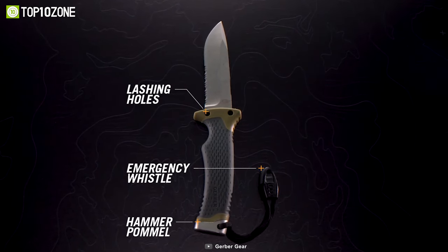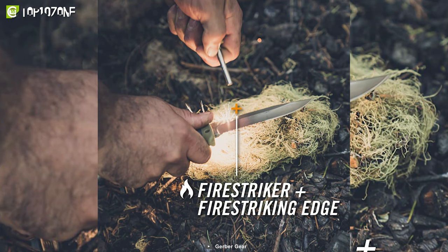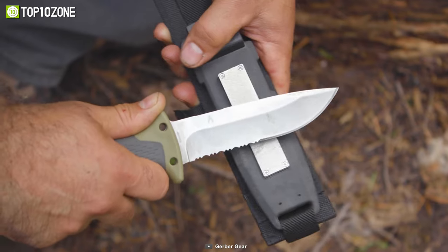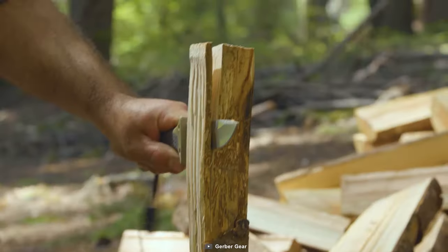There's also an emergency whistle and a sharpener. Plus, you'll be able to start a fire by using its fire striking edge and a ferrocerium rod housed in the sheath. The Gerber Ultimate is a modern evolution of mankind's oldest tool and is built to act as a serious performer in cold weather camping sites.